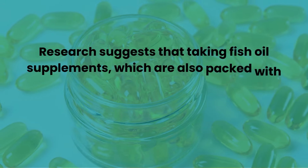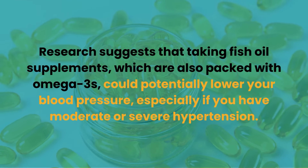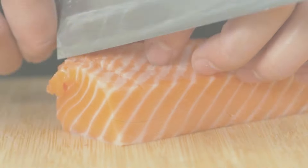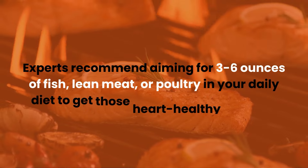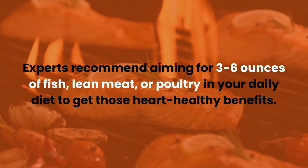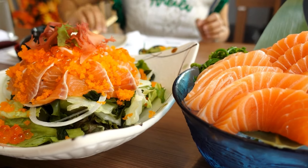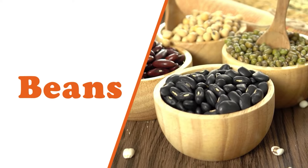Research suggests that taking fish oil supplements, which are also packed with omega-3s, could potentially lower your blood pressure, especially if you have moderate or severe hypertension. Experts recommend aiming for 3 to 6 ounces of fish, lean meat, or poultry in your daily diet. There's no shortage of mouth-watering recipes out there — from salmon burgers to lemon-garlic trout, there's something for everyone.